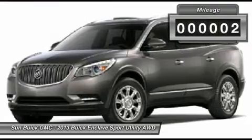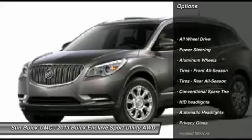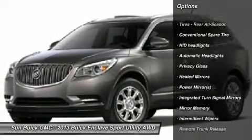Here are some of this vehicle's great options: power liftgate, steering wheel audio controls, power passenger seat, all-wheel drive, remote engine start, adjustable steering wheel.